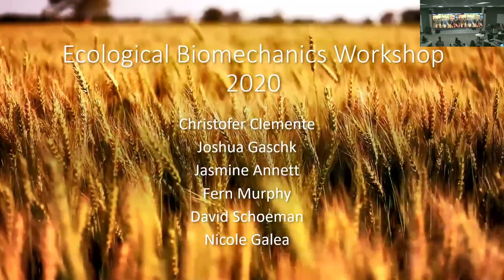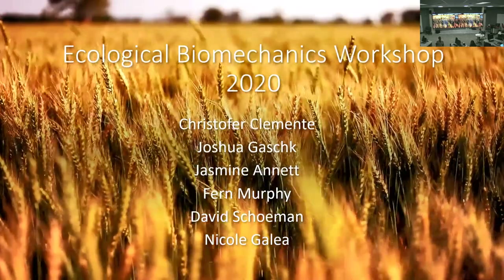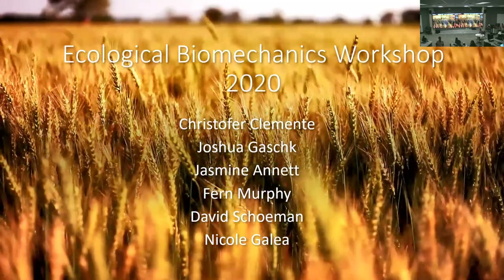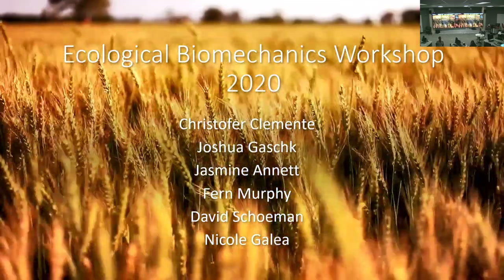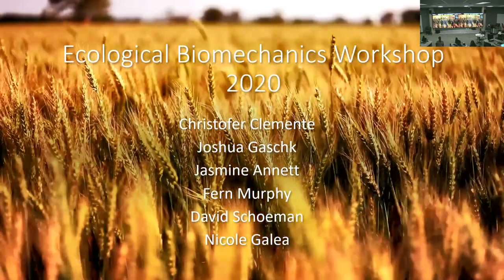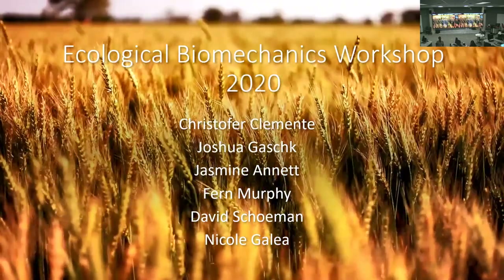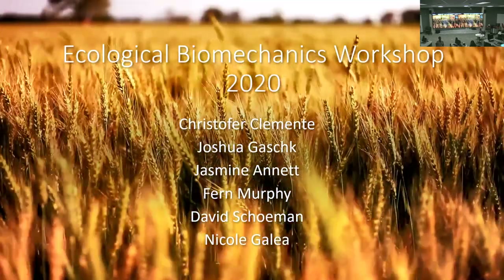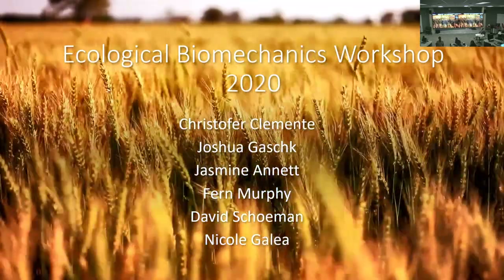Jordan is an honours student just starting out. He's looking into the daily lives of perenti lizards in arid zones throughout Australia — we don't know much about what they're doing day-to-day at a fine behavioural scale. He'll use accelerometers to work out what they're spending their time doing, look at behaviour and performance, and compare that to lace monitor work around the Sunshine Coast to see how those two varanids differ.